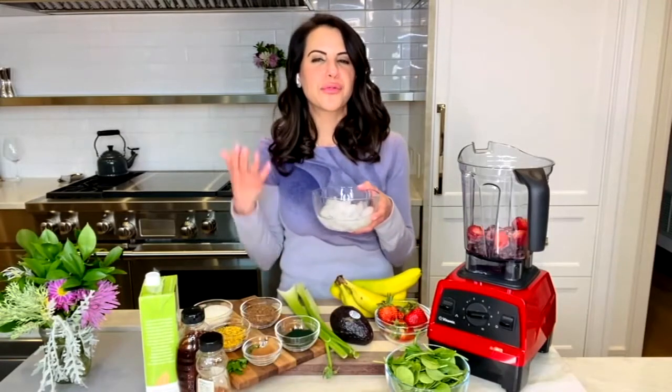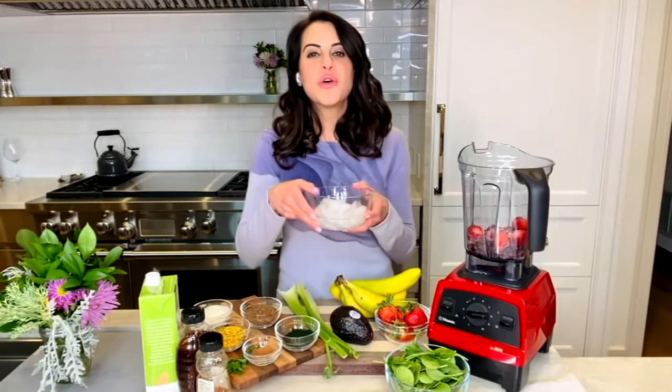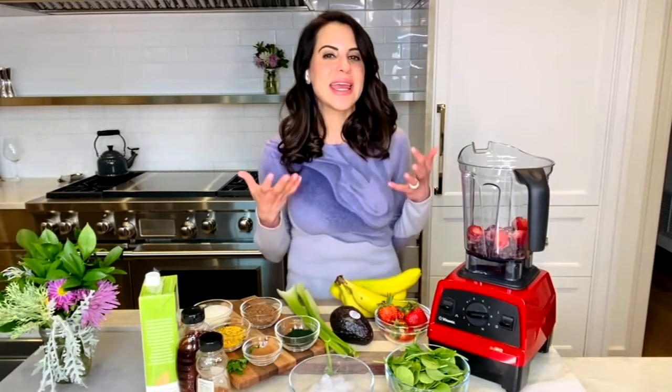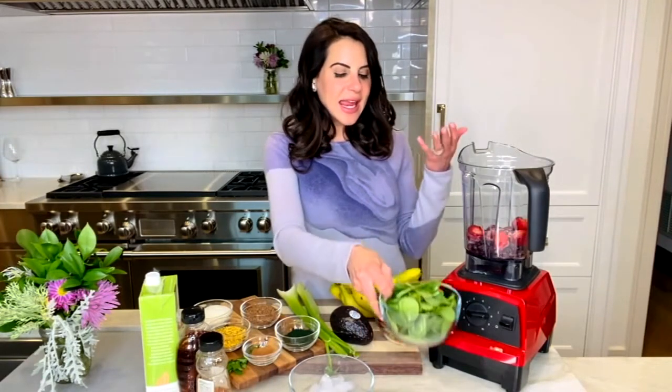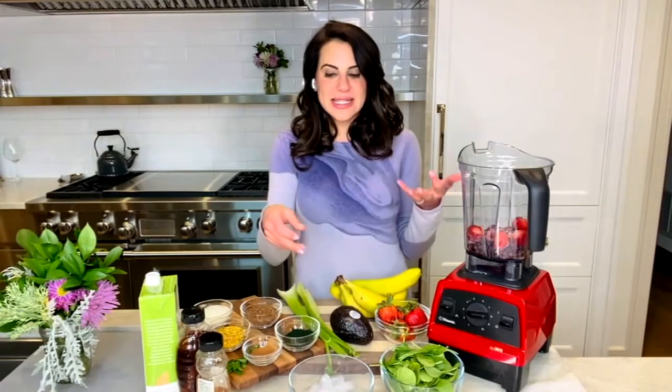Use water and ice cubes as your base instead of fruit juices or dairy milks for easier digestion. Smoothies are also preferred over juices because we aren't stripping away the fiber from our fruits and veggies. Always add in around one to two handfuls of your favorite greens, tons of berries.